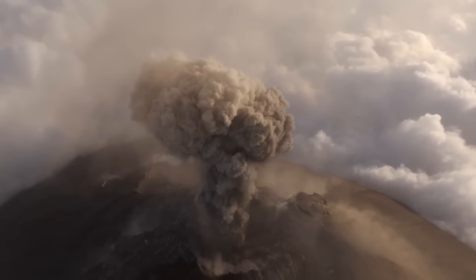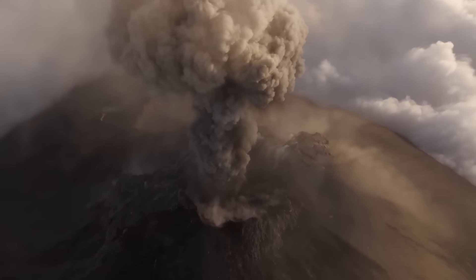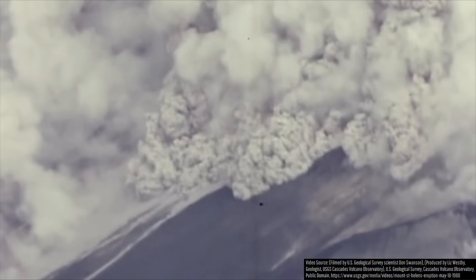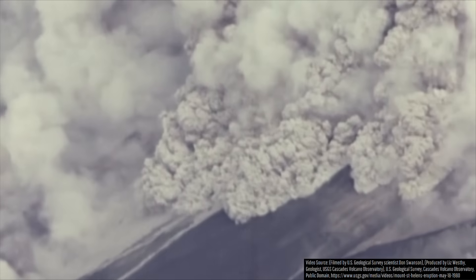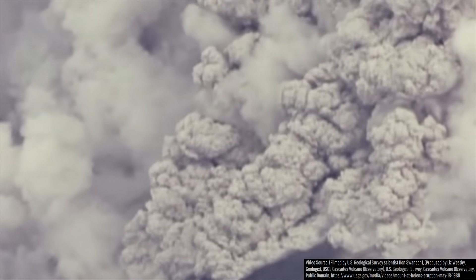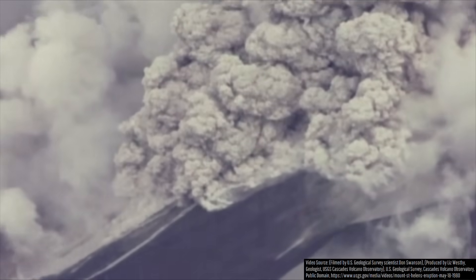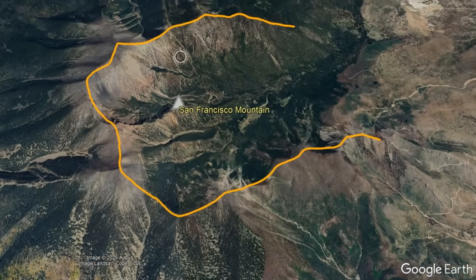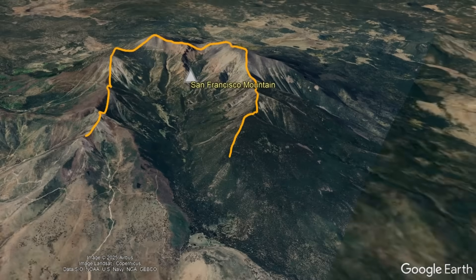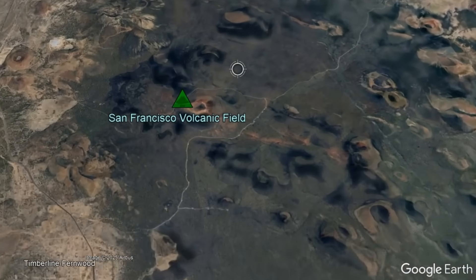It formed through hundreds of explosive eruptions which emplaced overlapping layers of andesite lava and ash, rising eventually to an elevation of 16,000 feet. However, probably due to a cryptodome forming on its eastern flank, a lateral blast ensued, causing large sections of the volcano to slide away much like what happened at Mount Saint Helens in 1980. This left behind a large east-northeast horseshoe shaped scar, with the tallest remnant peak today being Humphrey's Peak.